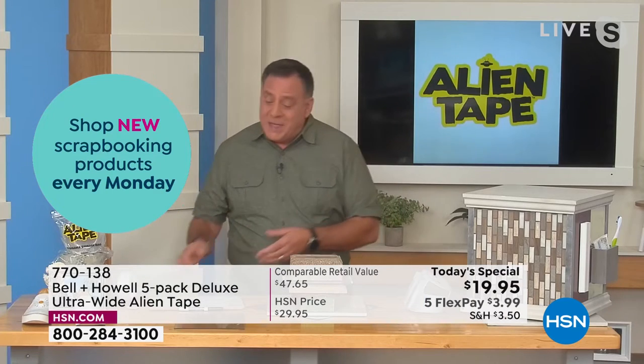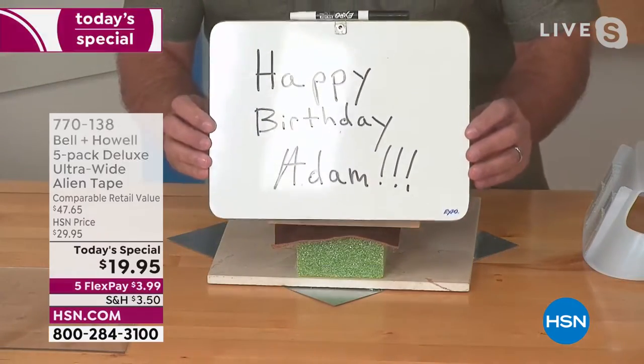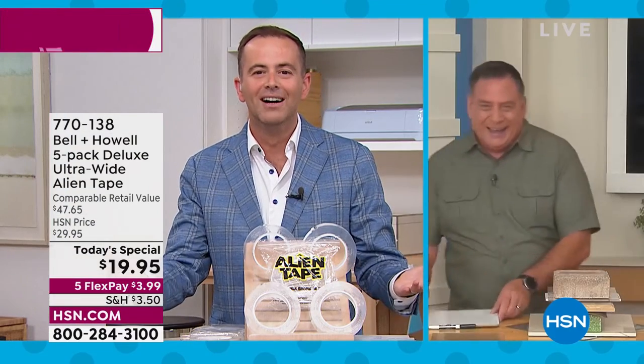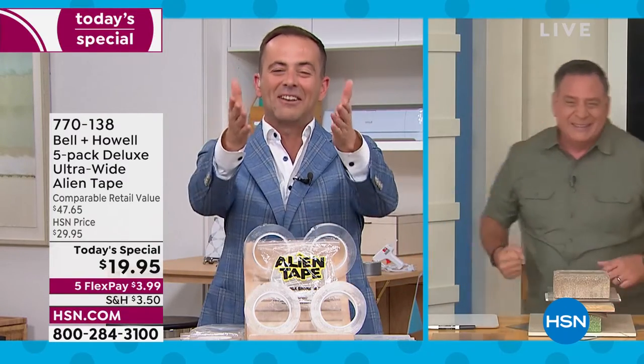Let's say somebody I knew was having — I don't know — a birthday. Happy birthday, Adam! Oh my gosh, Lou, I love you for that. How did you know? A little birdie told me. Well, you're the first one to say it. It's on the 4th so I'm two days away, but I'll take it. Thank you, Lou. You're very welcome, my friend.